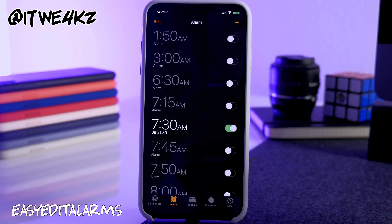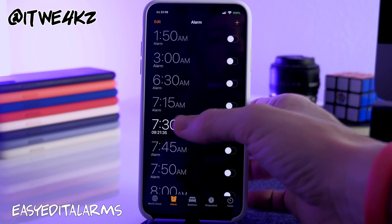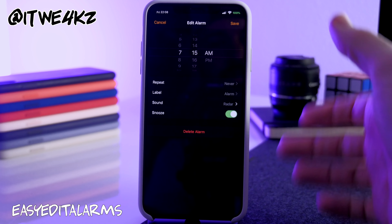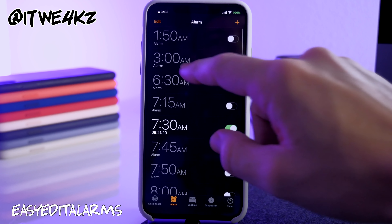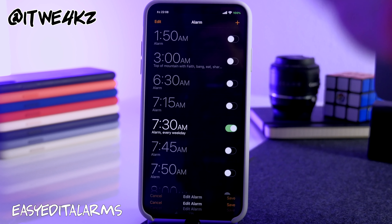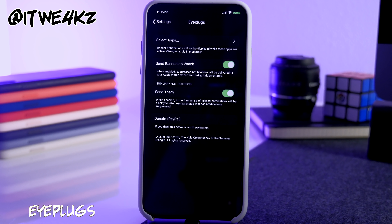Next is Easy Edit Alarms. I really like this one because you no longer have to tap Edit in the top left corner. You can just tap directly on any alarm and edit it right there. A really small tweak but a nice one to have.